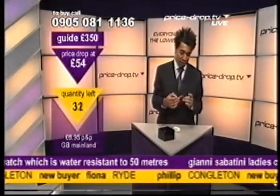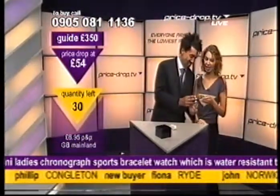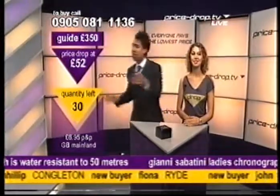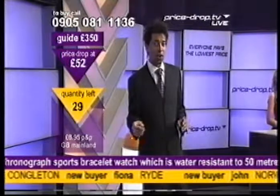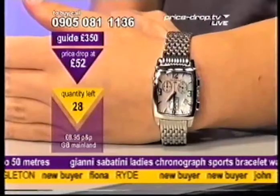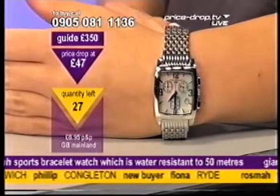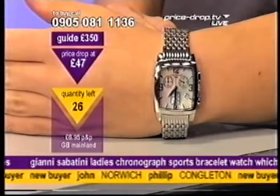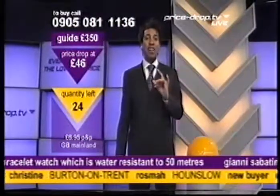Sabrina, I have a very important question — would you wear this watch? Around your wrist it goes. Have a look at the bottom of your screen. If you're tempted, there's a telephone number in the corner. 0905-081-1136, that's the number to call. Simply press 1 on your keypad. Mother of pearl — we're talking Yanni Sabatini. A saving of over £300. Guide is £350. We're down to £46. We're talking Italian craftspersonship and we've only got 23 left in the drop.